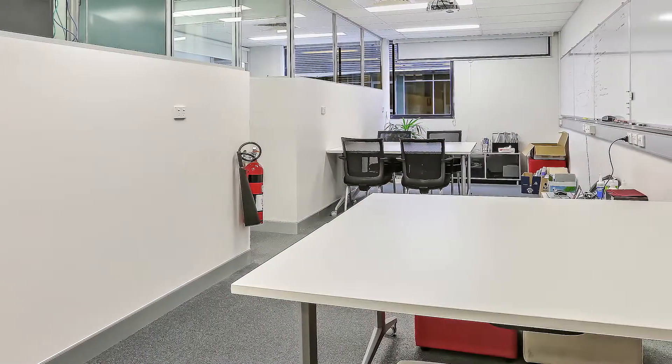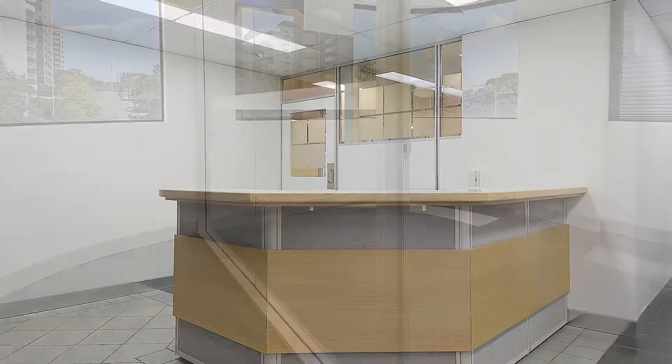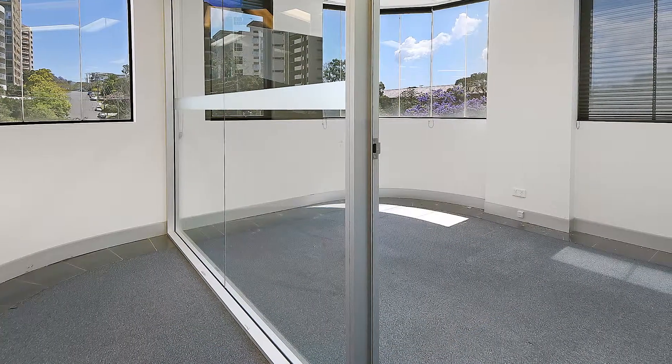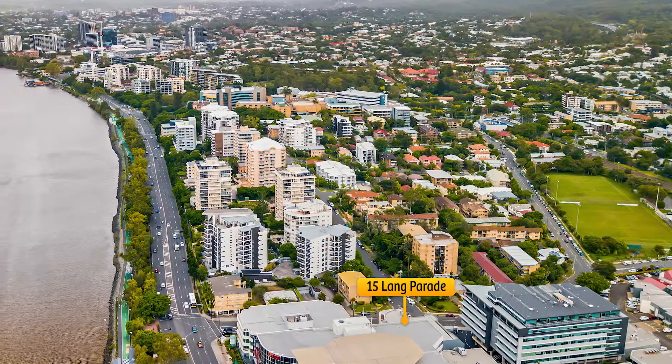Hubbard School, and the second level is being offered with vacant possession, all located within Milton's commercial office precinct, central to a range of supporting businesses, retail and transport options.